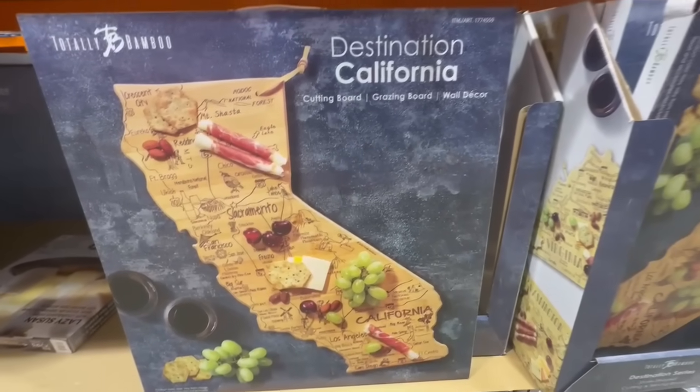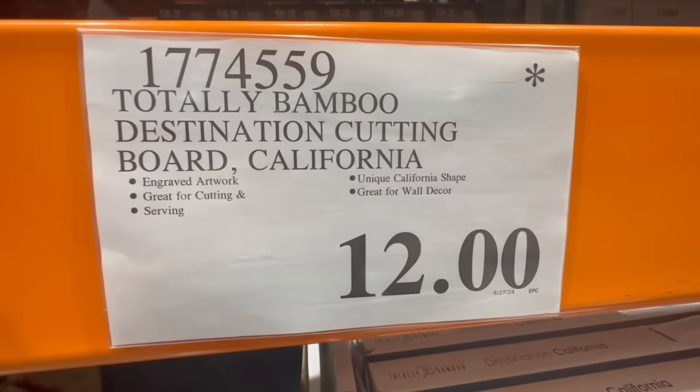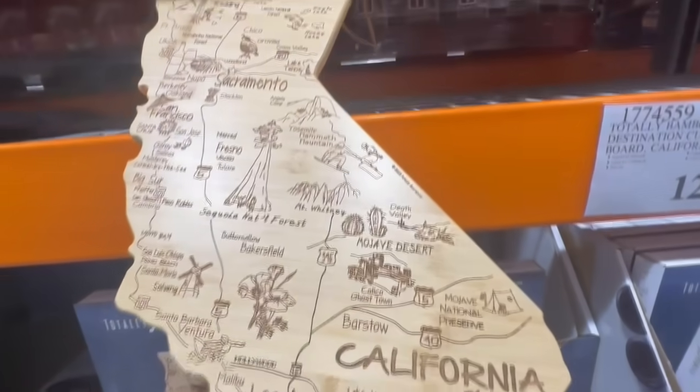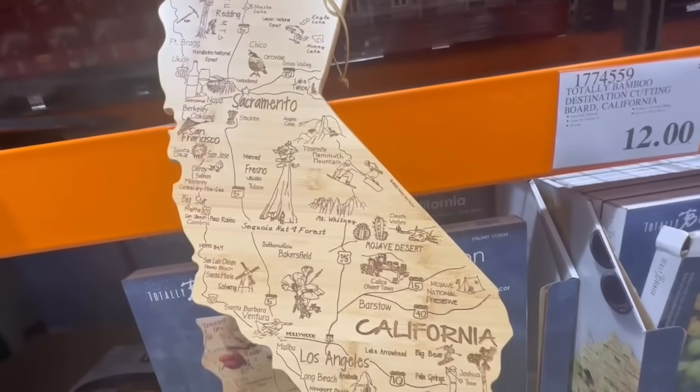The Destination California board is kind of like a cutting board, but it can also become a grazing board or even used for wall decor. I found them going for $12. I want to say we've seen these before for $8, but by the time I got there, there were none left. So just know that the price can definitely vary quite a bit for this one. It normally sells for $25.